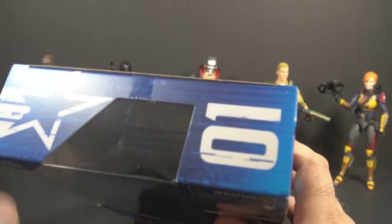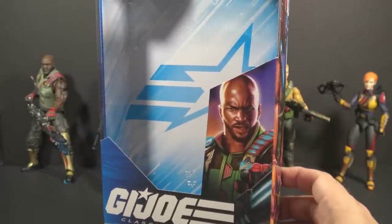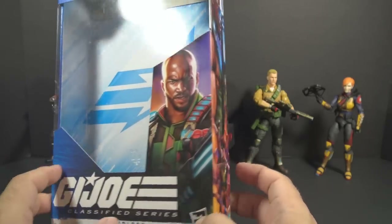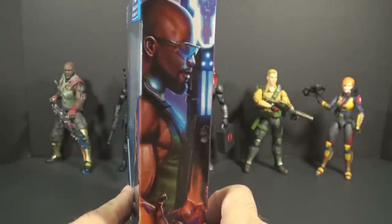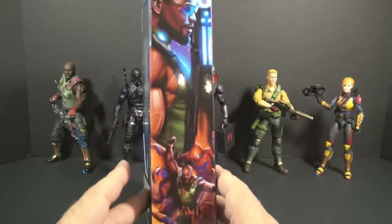The packaging has the series numbered. Roadblock is number one, so I'm going to look at these figures in their order. We will look at Roadblock first. The box has individual artwork for the character on the front and on one of the sides. I like the Roadblock artwork — I think this is some of the best in the series.